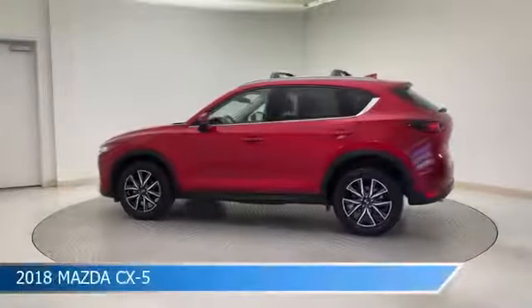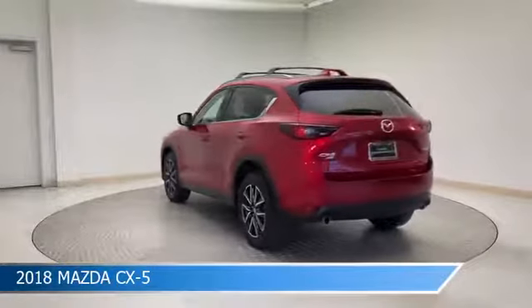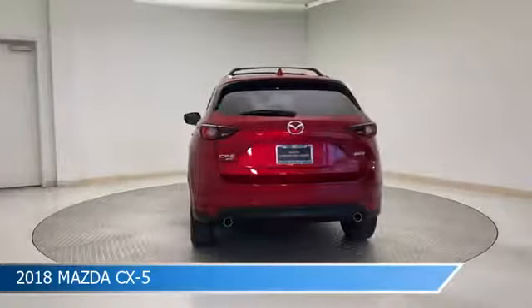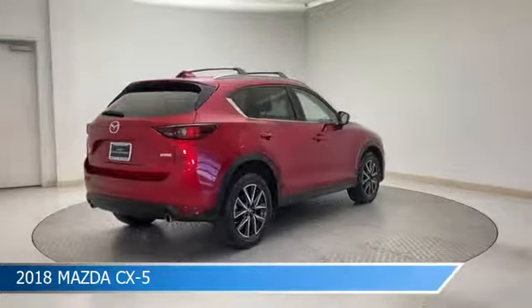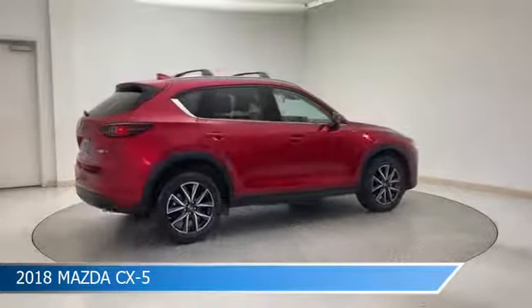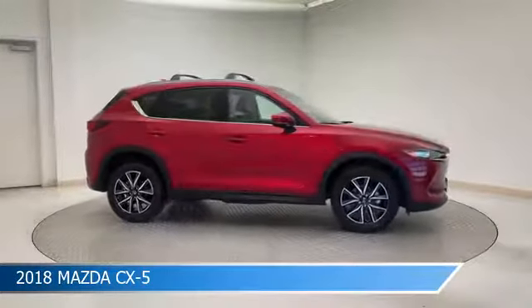Take a look at this 2018 Mazda CX-5, equipped with a 6-speed automatic transmission in Soul Red Crystal Metallic. This car comes with some great features including all-wheel drive, brake assist, alloy wheels, anti-lock brakes, and more. Come in and check it out today.